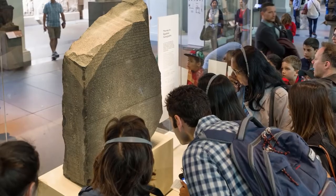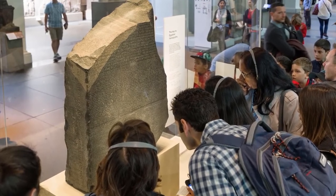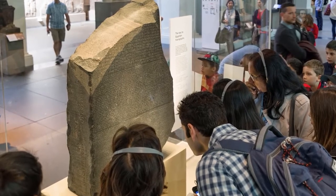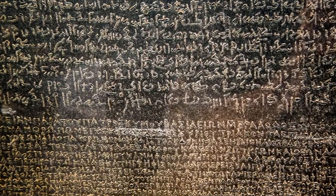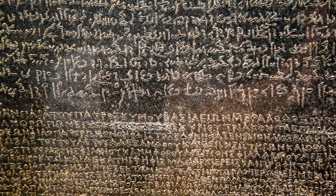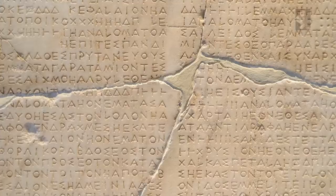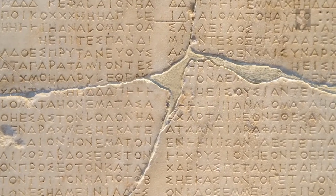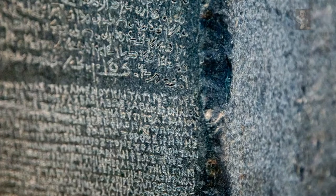Before the discovery of the Rosetta Stone, we had very little clue as to how to translate the cipher that is hieroglyphics. The Rosetta Stone is engraved in Greek and Egyptian symbology, and through our understanding of Greek we are able to come up with the translation of Egyptian symbols still key to this day. However, the Greeks changed their alphabet in 800 BC, and the markings on the Rosetta Stone are dating to 196 BC.